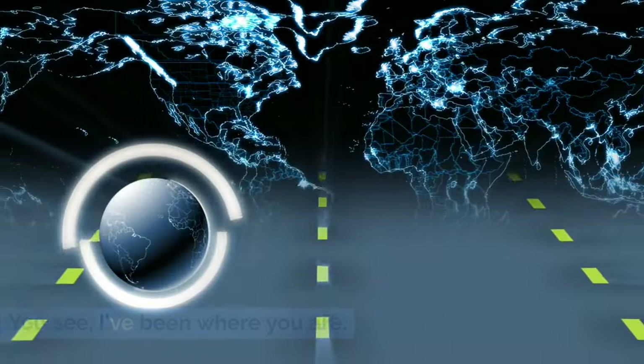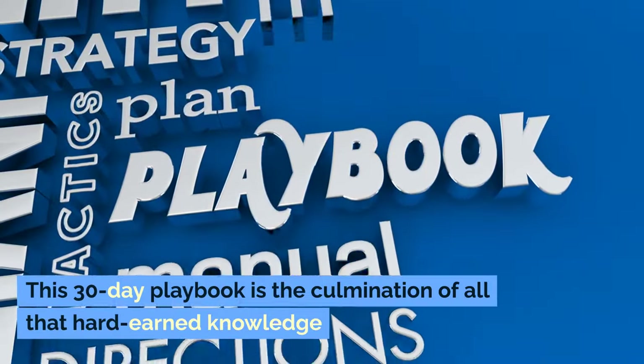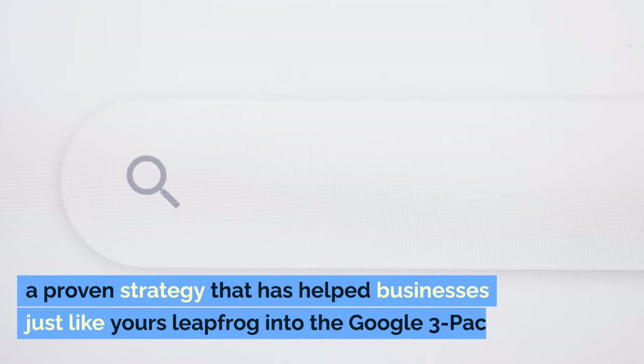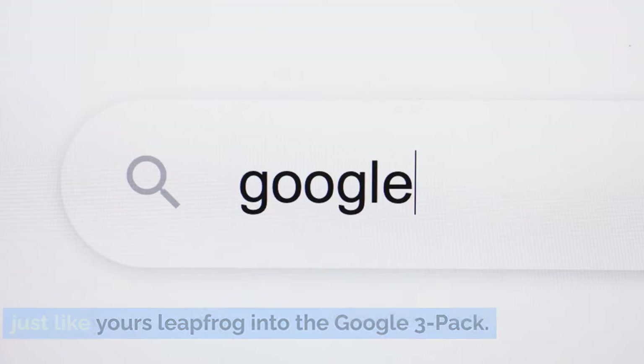You see, I've been where you are. After years of trial and error, I finally cracked the code. This 30-Day Playbook is the culmination of all that hard-earned knowledge — a proven strategy that has helped businesses just like yours leapfrog into the Google 3-Pack.